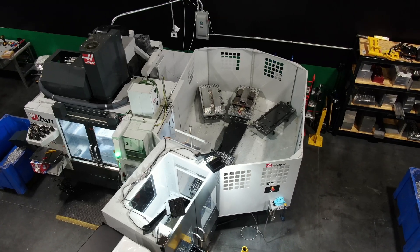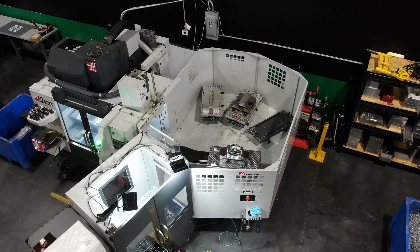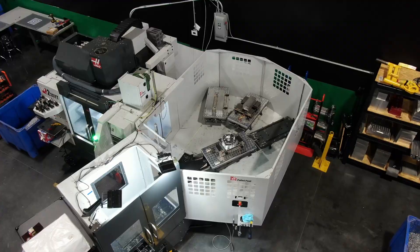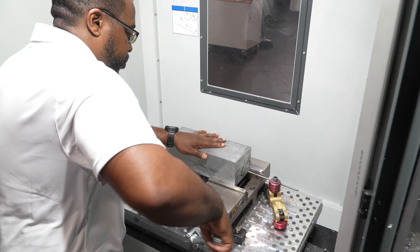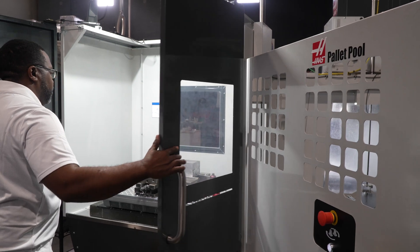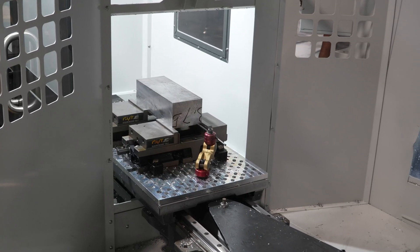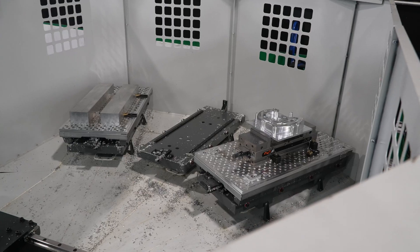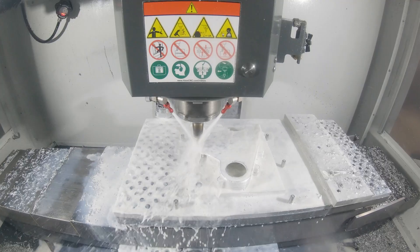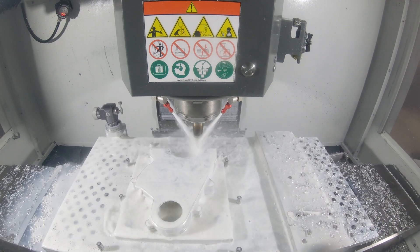That's when I decided to purchase the Haas Pallet Pool VF-2 SSYT. It's been great since day one — super efficient. My run times extend well beyond normal hours into the night, long into the weekend. And I have four tables, four pallets, unique fixturing that I can run at any given time on a part catalog that goes over 120 pieces.